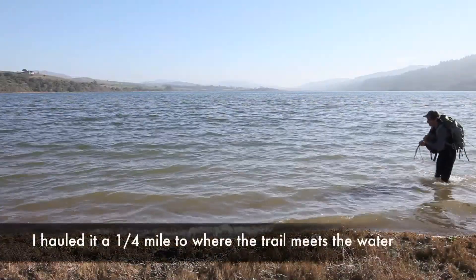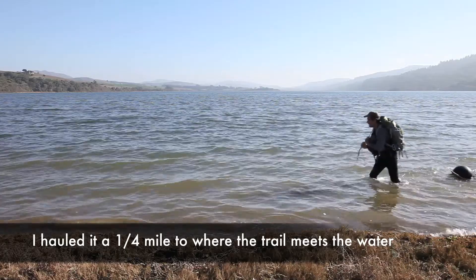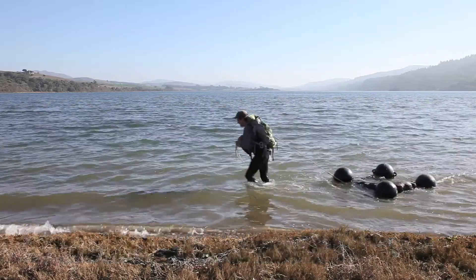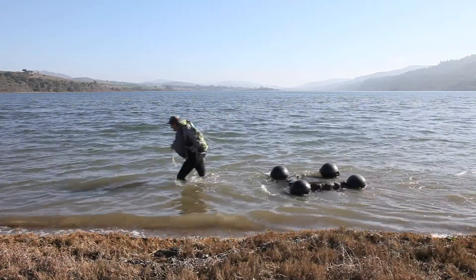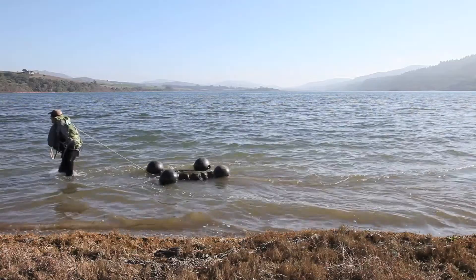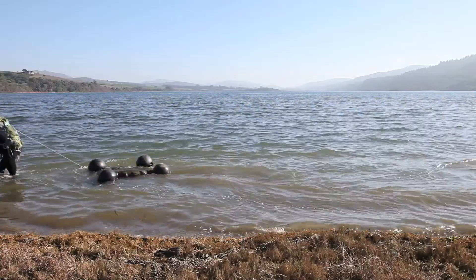My favorite part is the island. I can see the island — it's almost over. I think it's really beautiful.